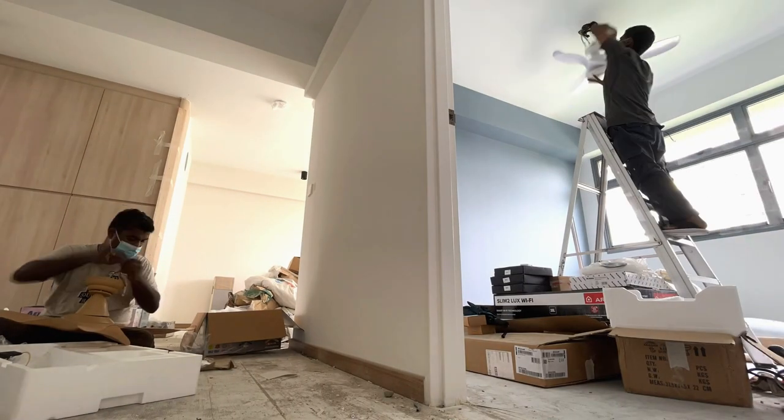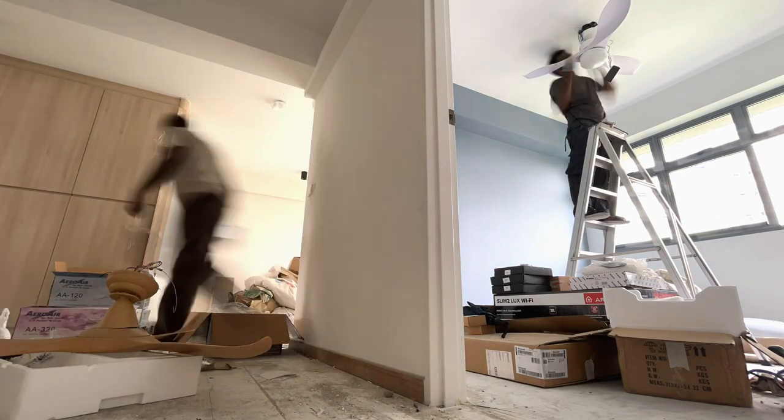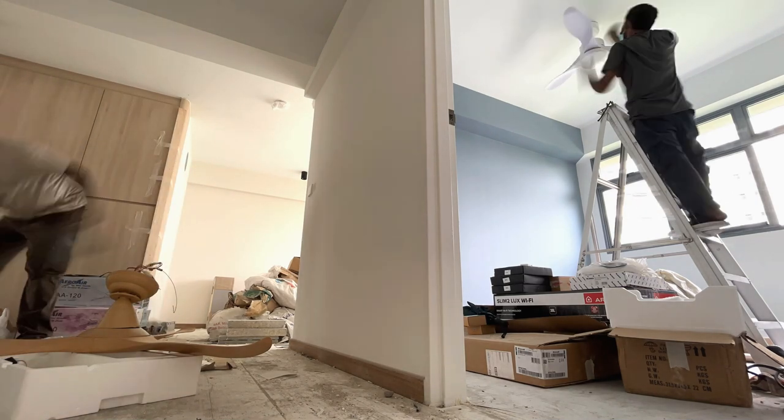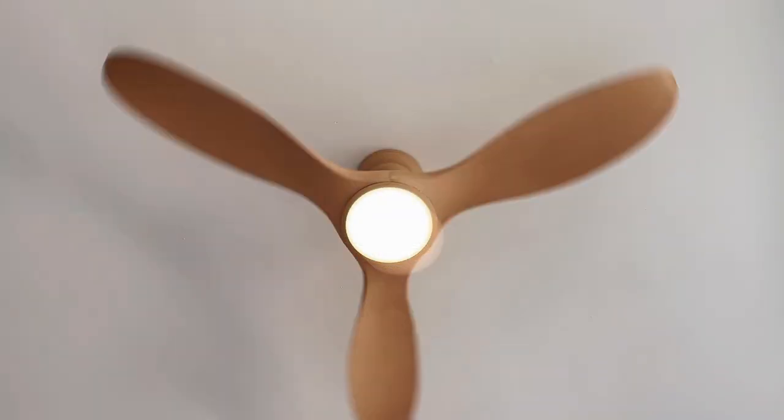It also serves as a secondary light source and if the lights have high enough voltage, you can even consider not installing any additional lights in spaces such as study rooms or even your master bedroom, which is what we did. Furthermore, nowadays ceiling fans with lights also come with three tones — daylight, cool white and warm — and some even come with dimmable options.